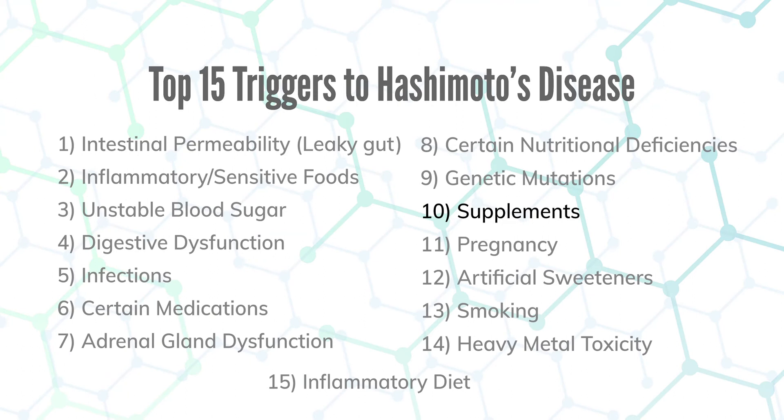Number ten is certain supplements that will trigger autoimmune disease in some people. Iodine — even though you may need it — if it's triggering autoimmunity, you should not be taking it. Thyroid glandulars, like pig thyroid, can stoke your autoimmune disease against the protein that is the backbone of thyroid hormone.